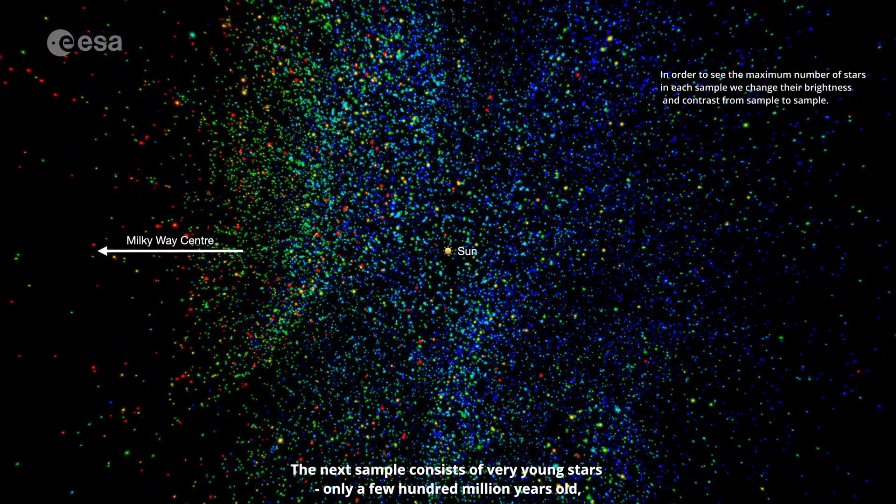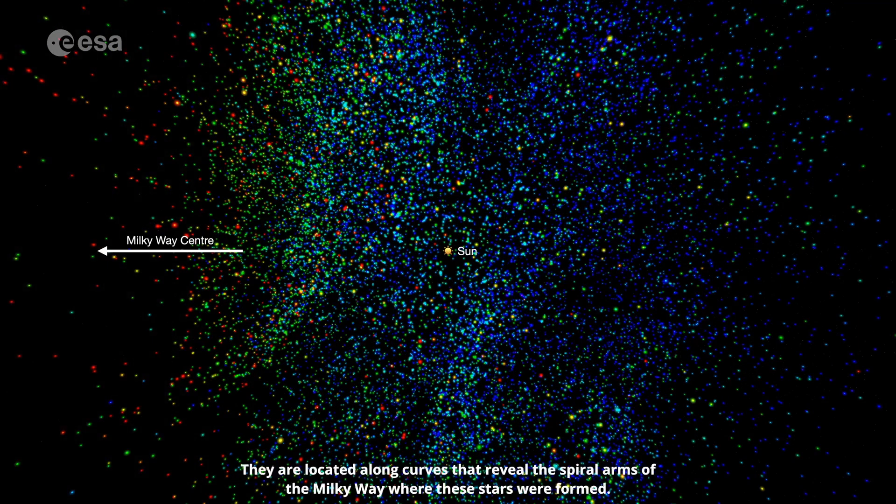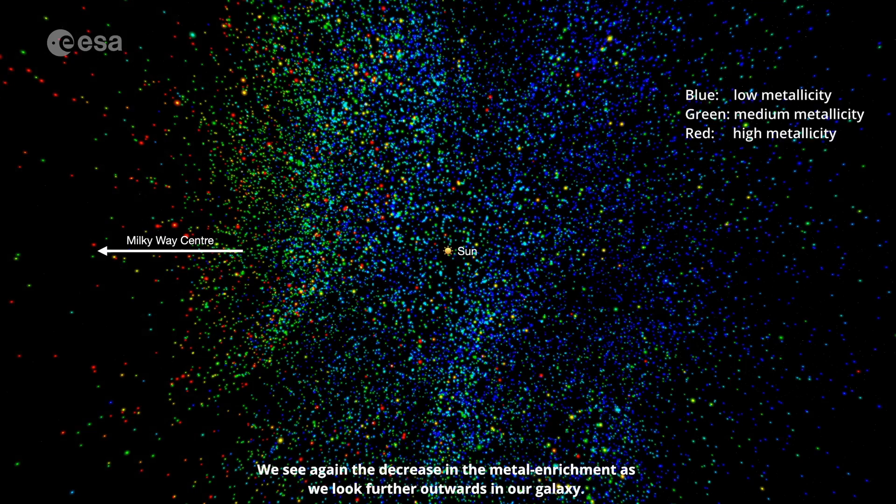The next sample consists of very young stars, only a few hundred million years old, and therefore about 4 billion years younger than our Sun. They are located along curves that reveal the spiral arms of the Milky Way where these stars were formed. The Sun is in a region outside the spiral arms. We see again the decrease in the metal enrichment as we look further outwards in our galaxy.